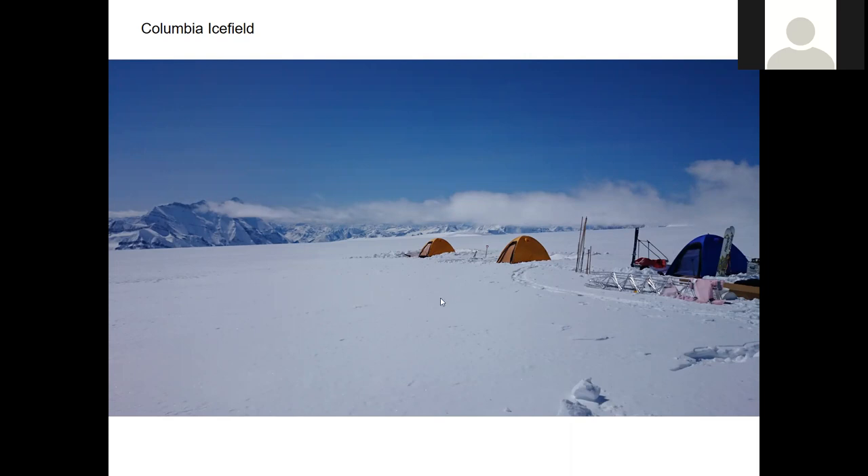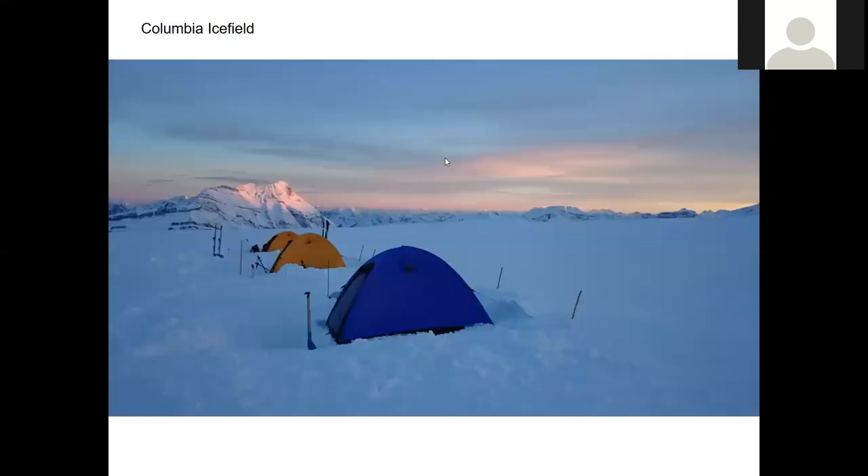Just like backcountry skiing or something like that. And this is right up on top of the ice field — this elevation is about 3,300 meters, that sort of thing. It's about 10,000 feet, so the air is starting to get thin.